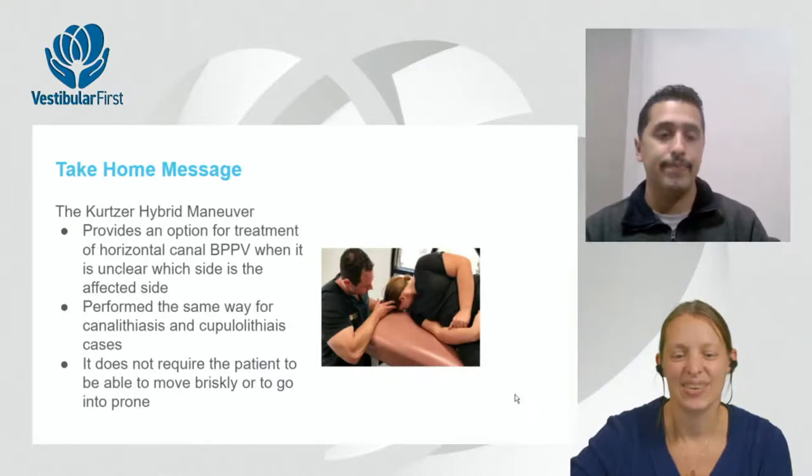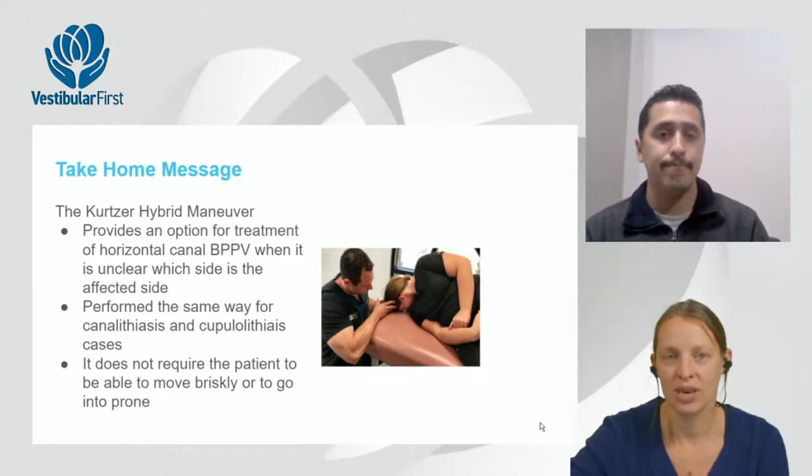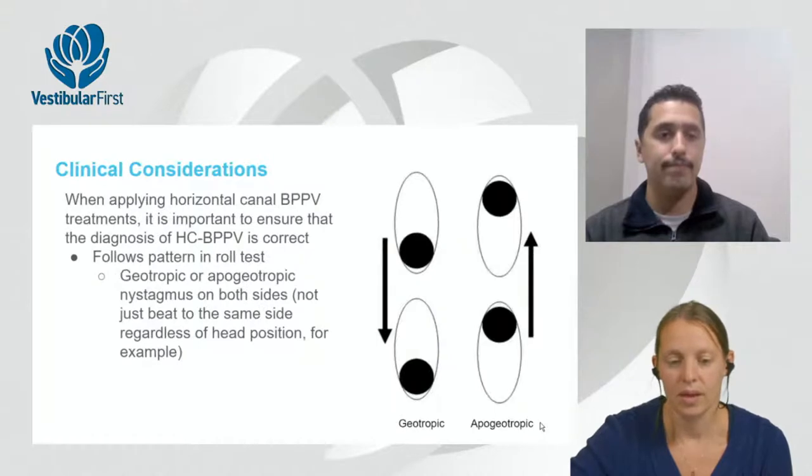Take-home points: the Kurtzer hybrid maneuver is a valid treatment option for horizontal canal BPPV when the affected side is unclear. It works for both canalithiasis and cupulolithiasis, does not require brisk movement as written, and does not require prone positioning.